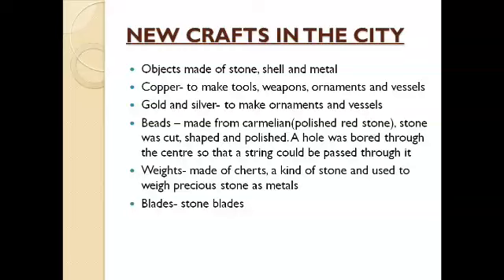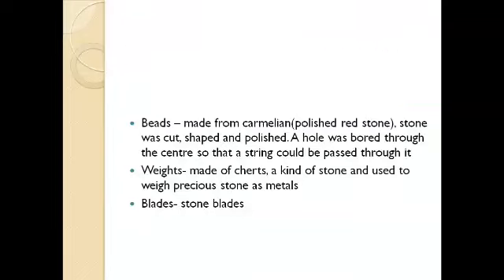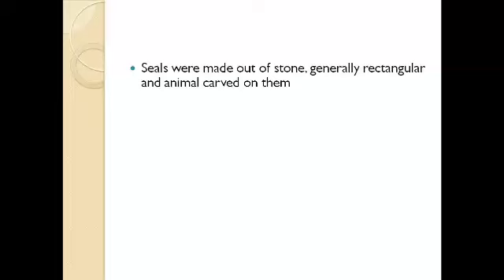There are evidences of weights made up of chert, which is a kind of stone. These weighing stones are used to weigh precious metals such as gold and silver. There are also evidences of stone blades. Another important material is seals, which were made out of stone, generally rectangular in shape, with animal figures carved on them.